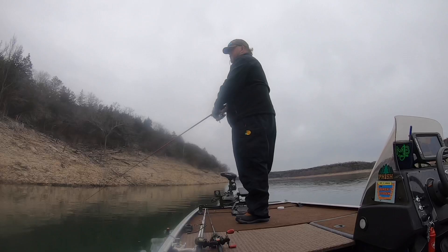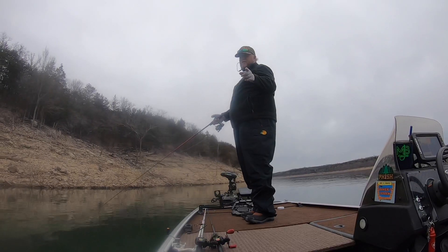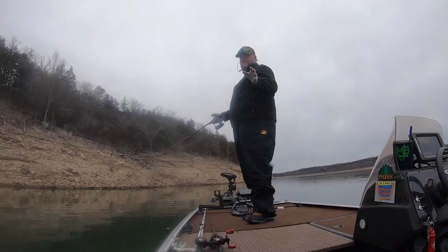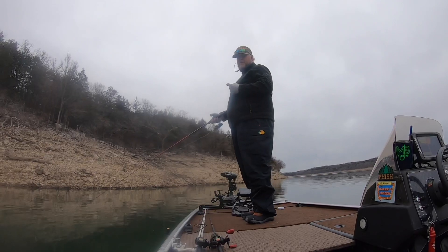Chances are you're going to spook them. Speaking of spooks — check out this spook right here. If you guys don't have one of the Inaugural Trackers spooks in whatever color you'd like, check out Shonka Lures on Facebook. They'll make whatever color you want.